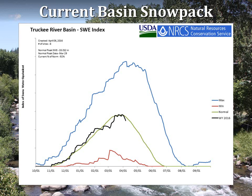Let's take a closer look at the snowpack in the Truckee Basin. The dark black line indicates this year's snow water content, and you can see the stair step of storm events punctuated by some melt in the late winter. The green line represents the median or normal snowpack, while the blue and red represent the maximum and minimum observed. This year peaked very near normal and melt has just started.